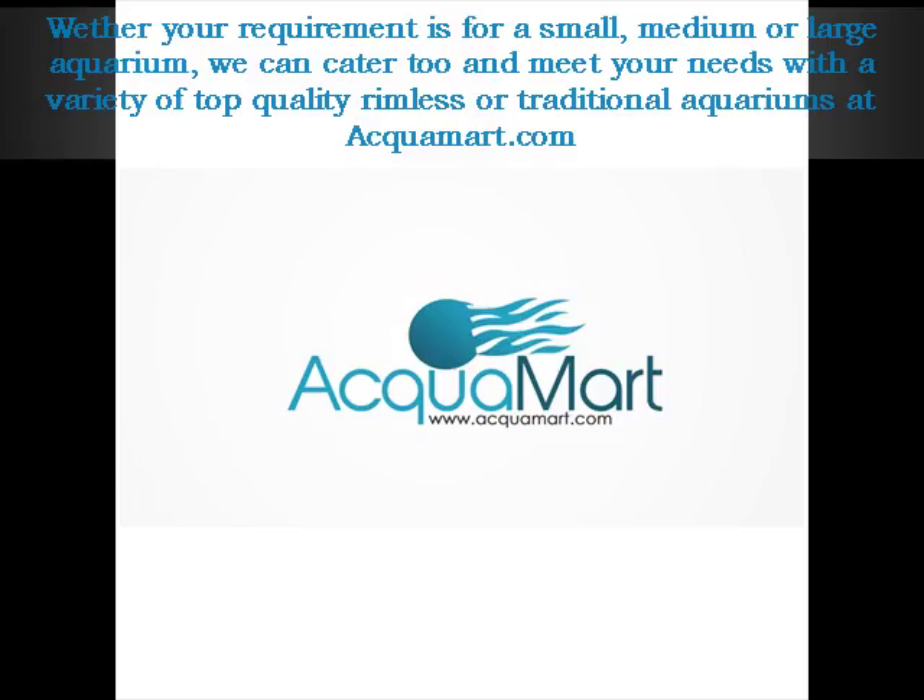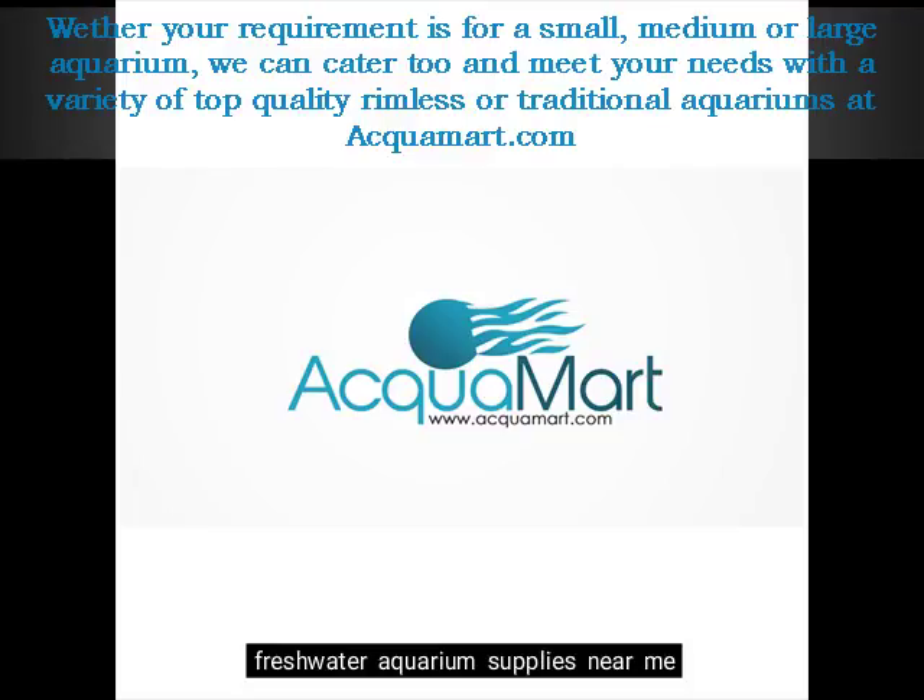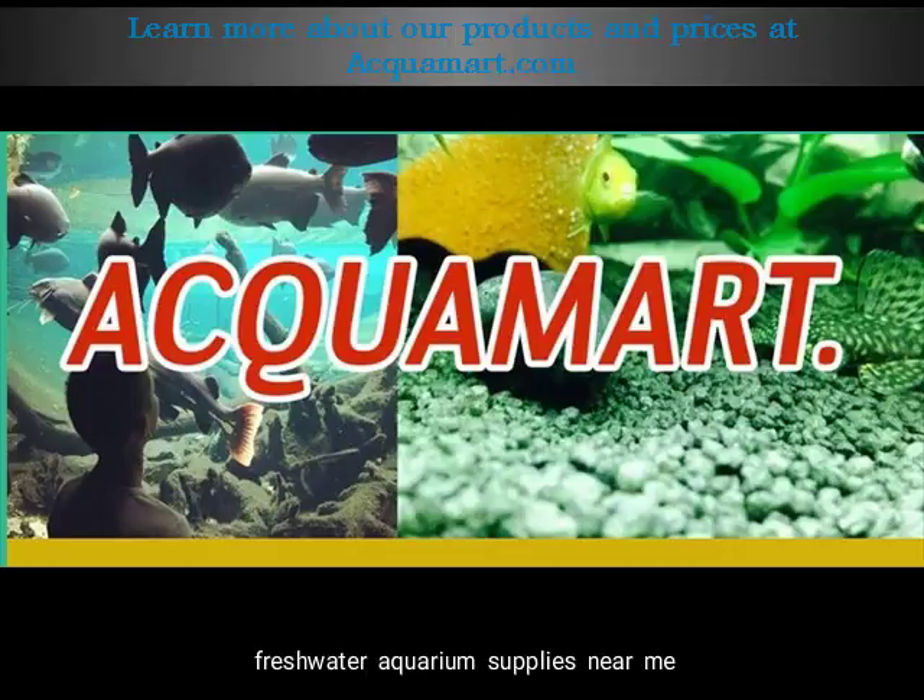Whether your requirement is for a small, medium, or large aquarium, we can cater to and meet your needs with a variety of top quality rimless or traditional aquariums at aquamart.com. Learn more about our products and prices at aquamart.com.